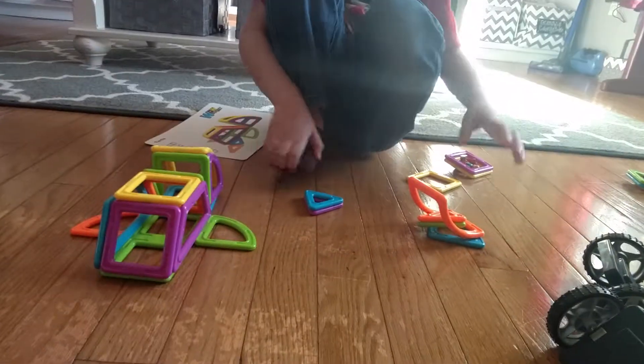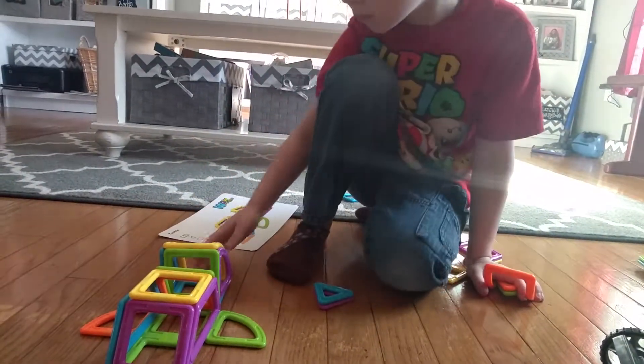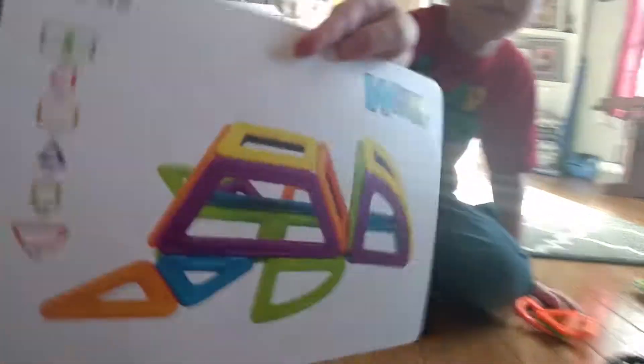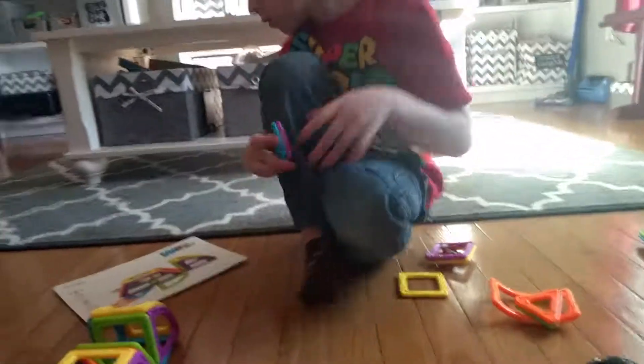Hi Garrett! He's building right now — he's building a turtle, a baby turtle! Can you show them? He's building a little baby turtle and he's almost done.